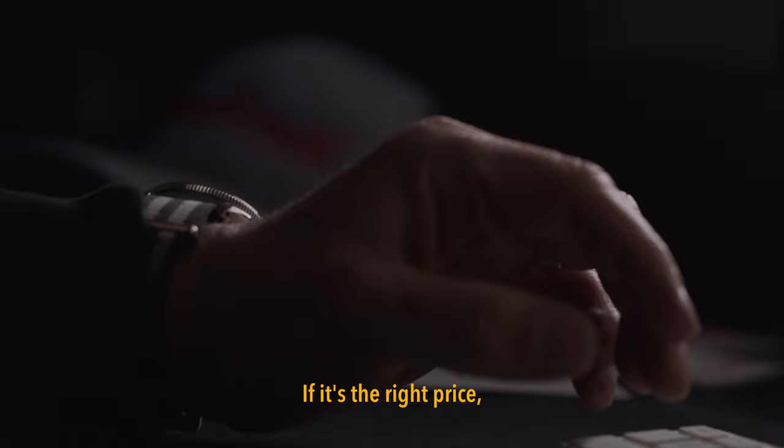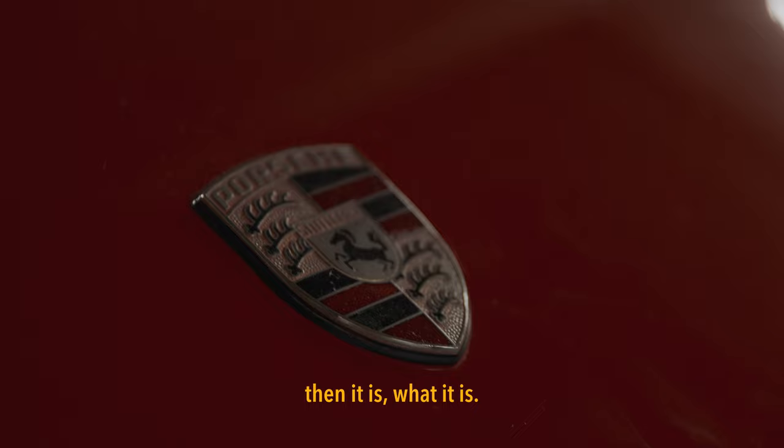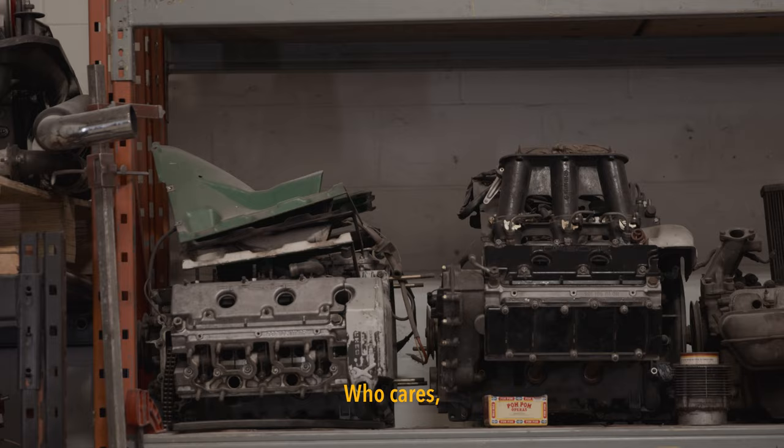I'm always online. I'm always looking — not even just cars, parts. If it's the right price, then it is what it is. More is gone? Who cares? I'm rebuilding it.